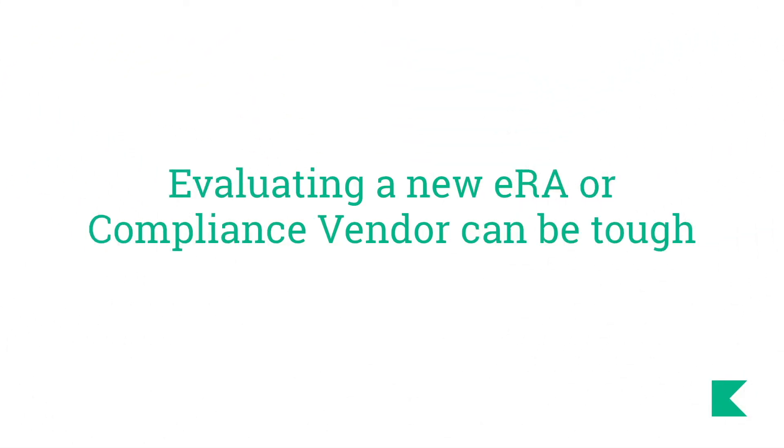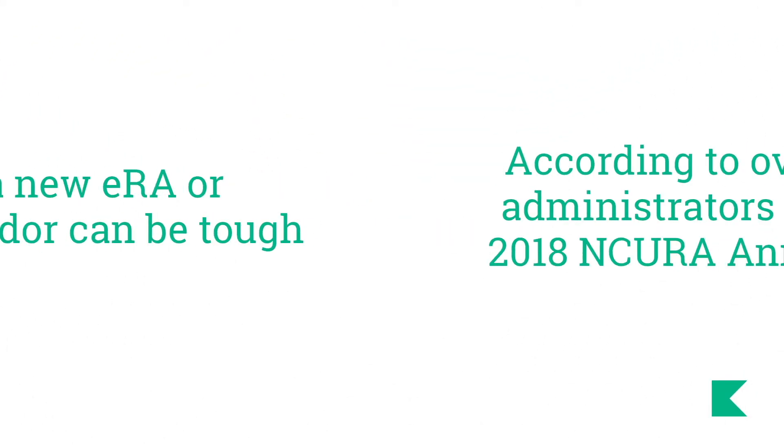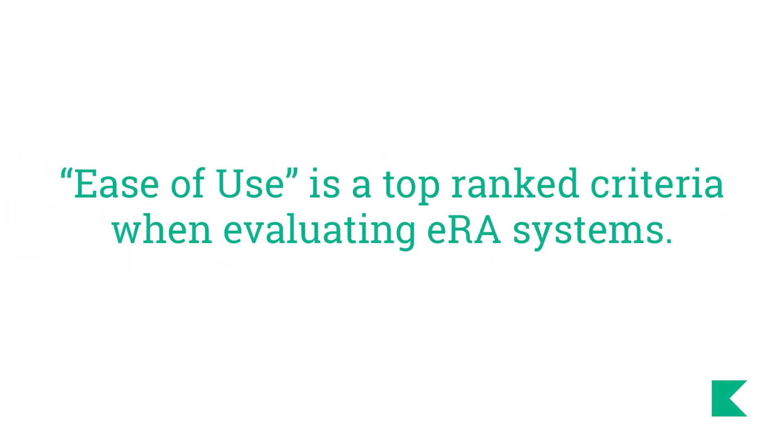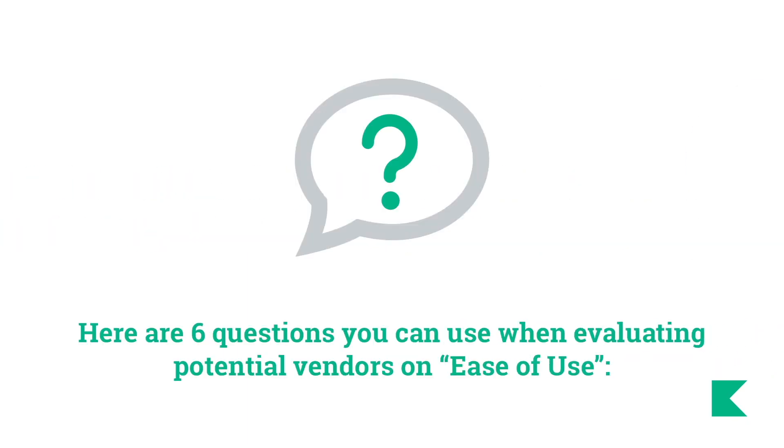Evaluating a new ERA or compliance vendor can be tough. According to over 90 research administrators surveyed at the 2018 Incura Annual Conference, ease of use is a top-ranked criteria when evaluating ERA systems. Here are six questions you can use when evaluating potential vendors on ease of use.